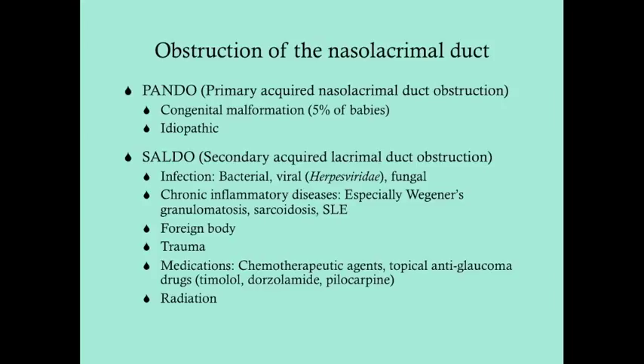Chemotherapeutic agents that cause nasolacrimal duct obstruction aren't used as much anymore. But topical anti-glaucoma drugs used very commonly can lead to nasolacrimal duct obstruction — specifically the beta-blocker timolol, dorzolamide, and pilocarpine, which is a parasympathomimetic. Radiation can also cause obstruction just due to tissue damage.